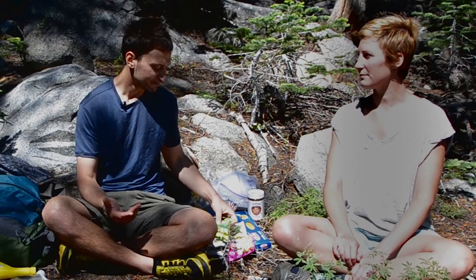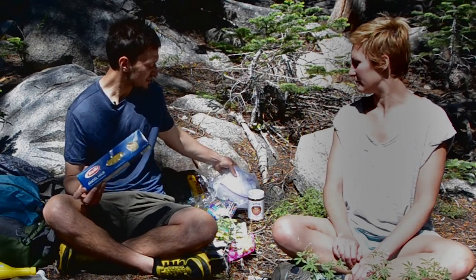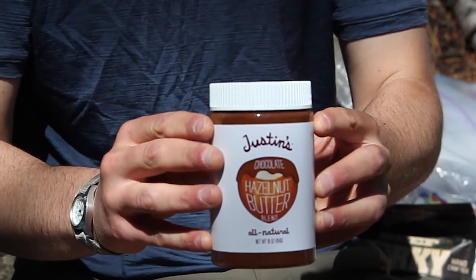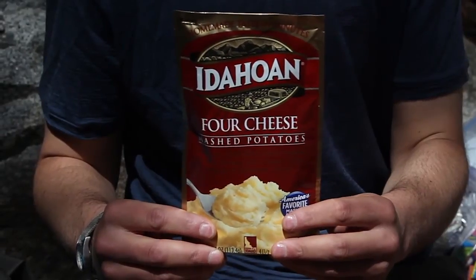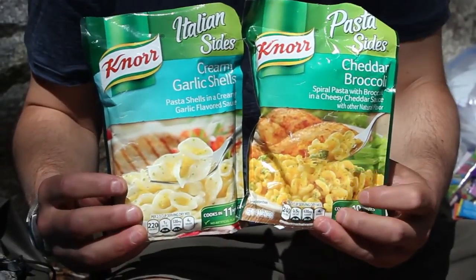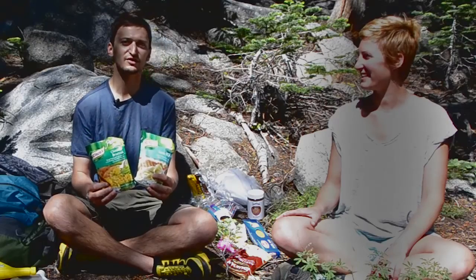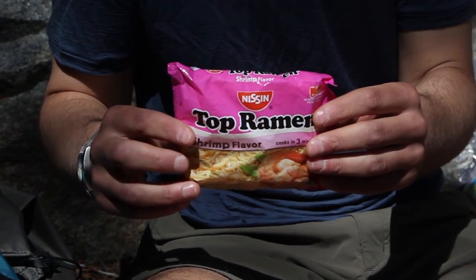Some of the main dinners I would do would be either angel hair pasta — I'd prepackage this into Ziploc bags — and before dinner I'd start eating a nut butter just for extra calories. One of my favorites was the chocolate hazelnut butter. Mashed potatoes with cheese was one of my favorite flavors. These were two of the staples I'd cook up, and then right before they were ready, I'd add a package of ramen. Since it's cheap — like 18 cents — it doubles the size of the meal.